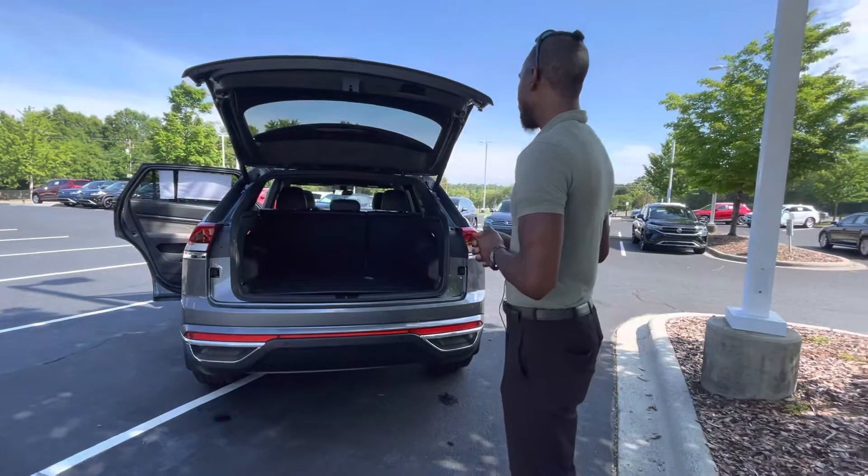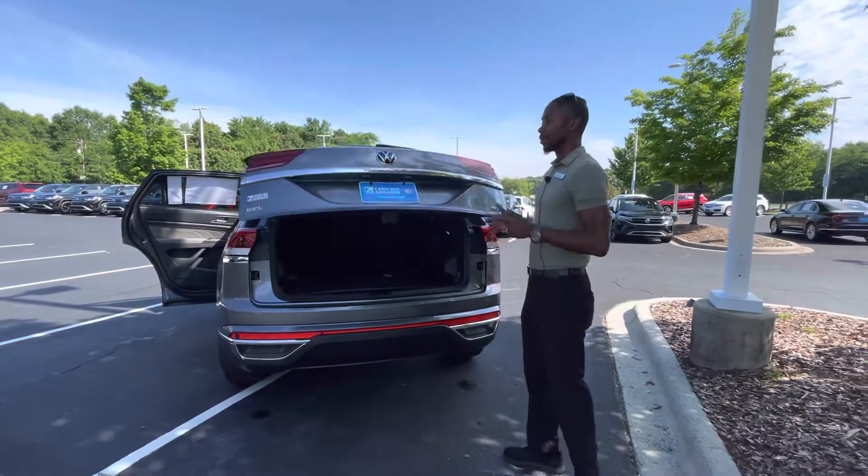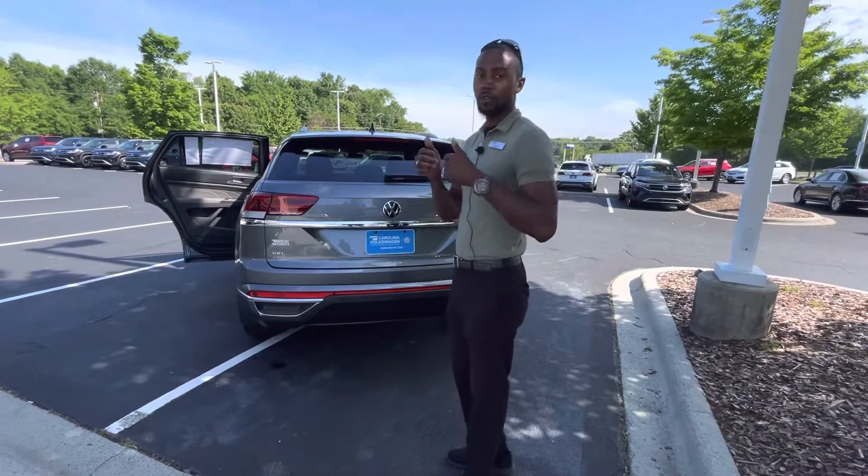I'm not sure how long this vehicle is going to last, sir. We only have one SEL model on the lot, so feel free to stop by for a test drive. We're located at 7800 East Independence Boulevard. Thank you so much for your time, and I look forward to seeing you soon.